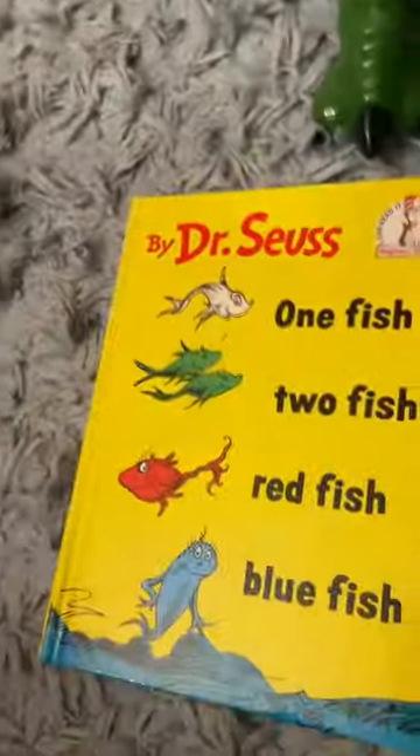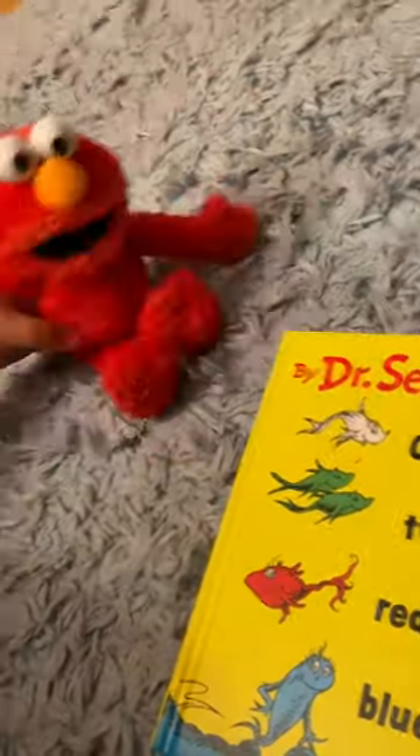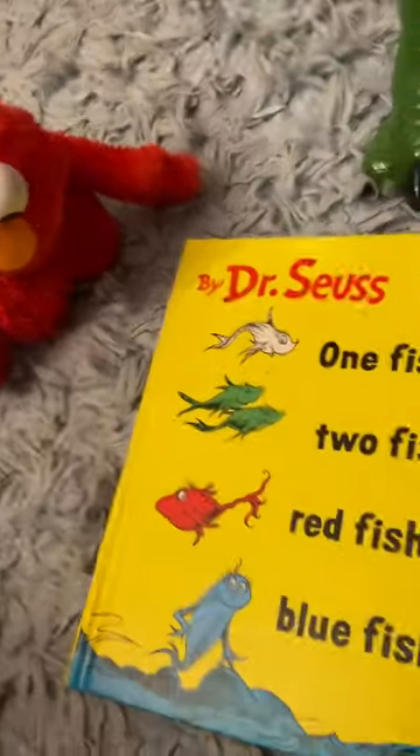The inner jacket on the end page is exactly the same. So before we go, folks, let's see what Elmo has to say about Dr. Seuss' One Fish, Two Fish, Red Fish, Blue Fish. Elmo thinks it was a piece of classic literature. Ha ha ha ha! And I think it is, too. And I agree with him.